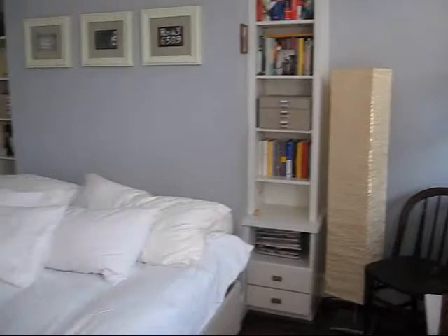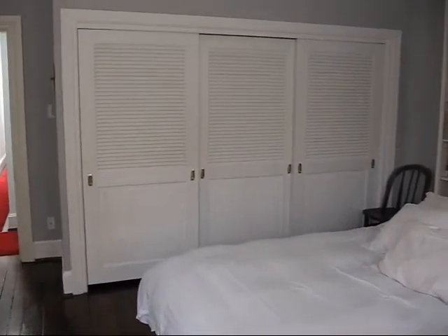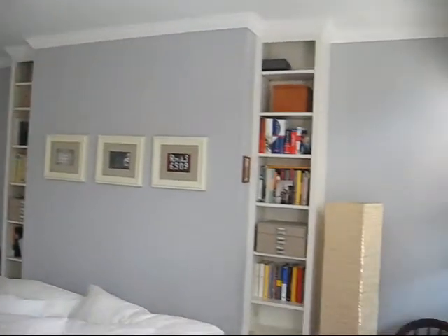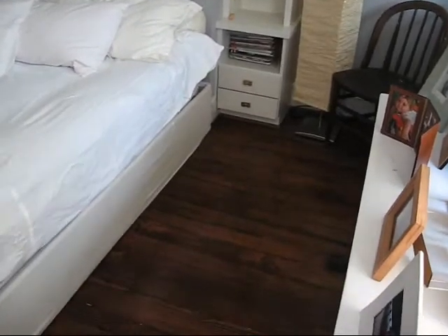Beautiful room. These look like original windows, or older windows anyhow. Large closet, crown molding, recessed lighting, built-in bookshelves, and of course the original hardwood floors.